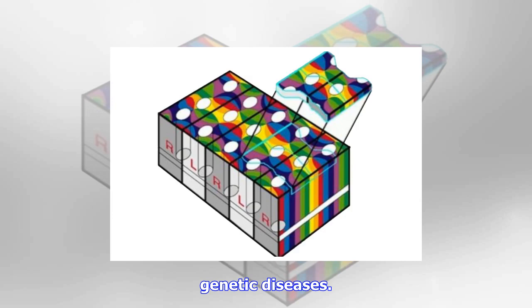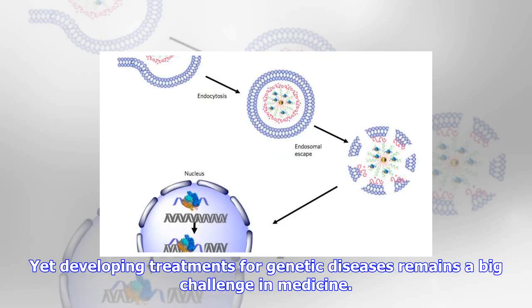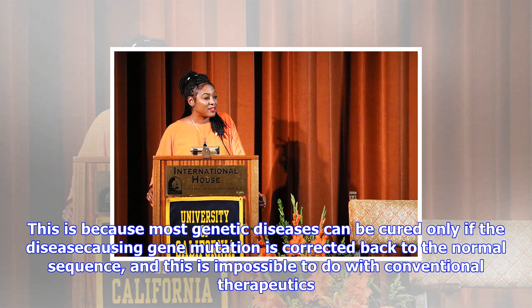Yet developing treatments for genetic diseases remains a big challenge in medicine. This is because most genetic diseases can be cured only if the disease-causing gene mutation is corrected back to the normal sequence, and this is impossible to do with conventional therapeutics. CRISPR-Cas9, however, can correct gene mutations by cutting the mutated DNA and triggering homology-directed DNA repair.